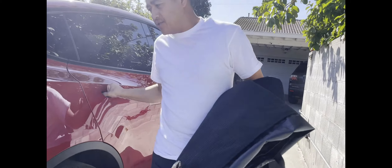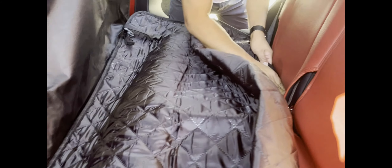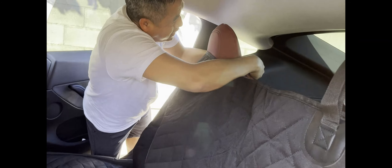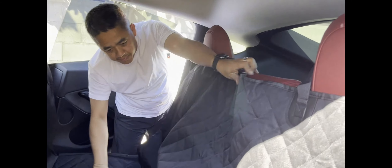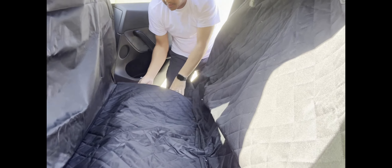We're going to do the installation — it should be fairly easy and fast. You just push this part all the way inside, snug underneath the back seats, like that. Then you do the same on the other side, pushing it all the way down. Then you lift this part up and put it over — and that's pretty much it. Nice and done!